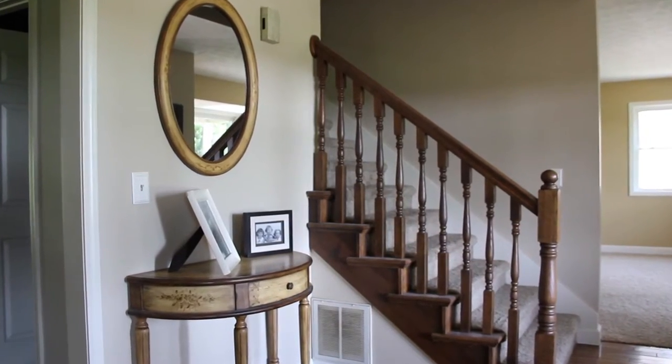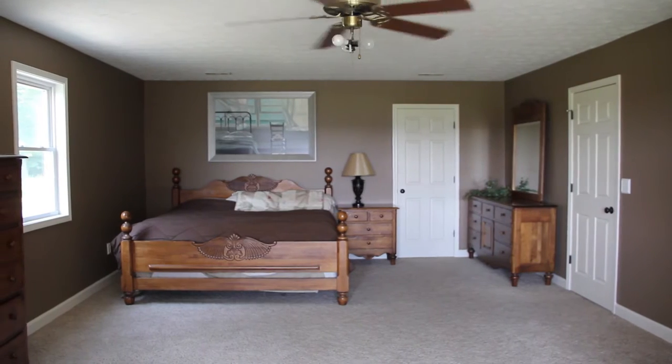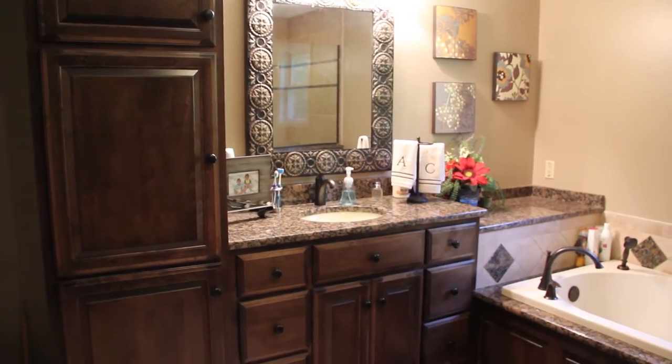The second floor of this custom-built home features three bedrooms and two recently updated bathrooms.